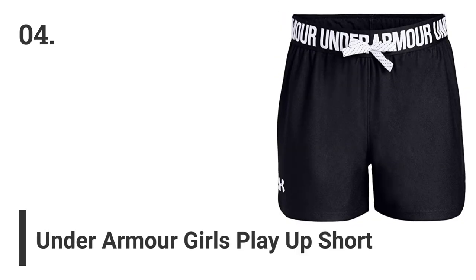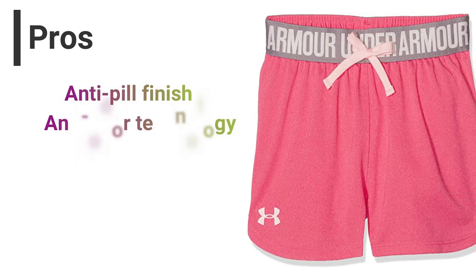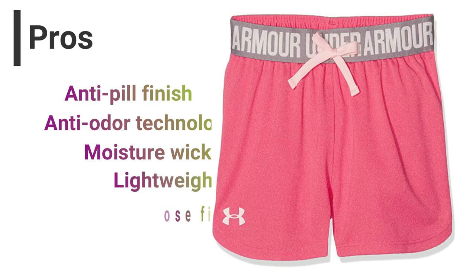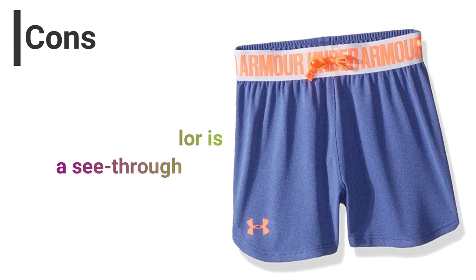Number 4: Under Armour Girls Play Up Short. Pros: Anti-pill finish, anti-odor technology, moisture wicking, lightweight, loose fit, soft and comfortable. Cons: The neon green color is see-through.